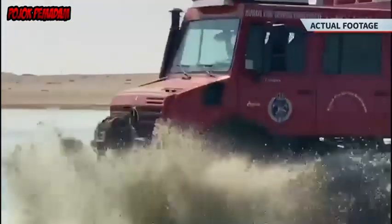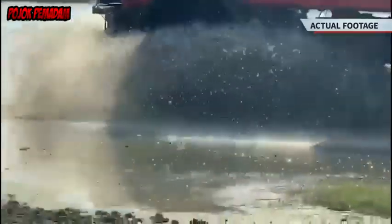Self-sufficient, mobile, powerful — the Unimog knows no comfort zone. It does not have to shy away from challenges such as floods.